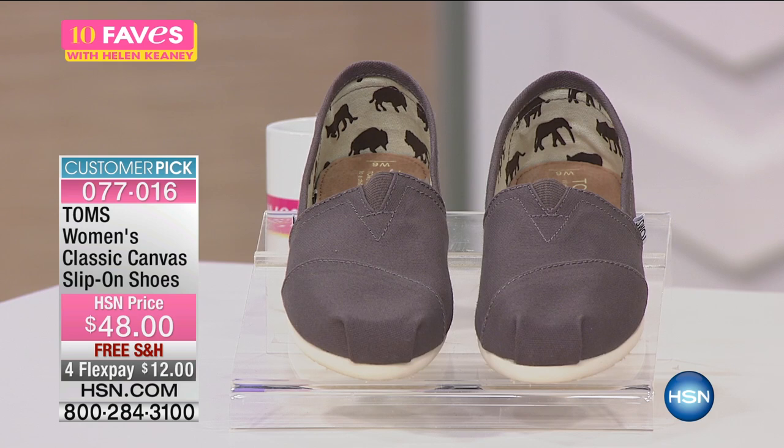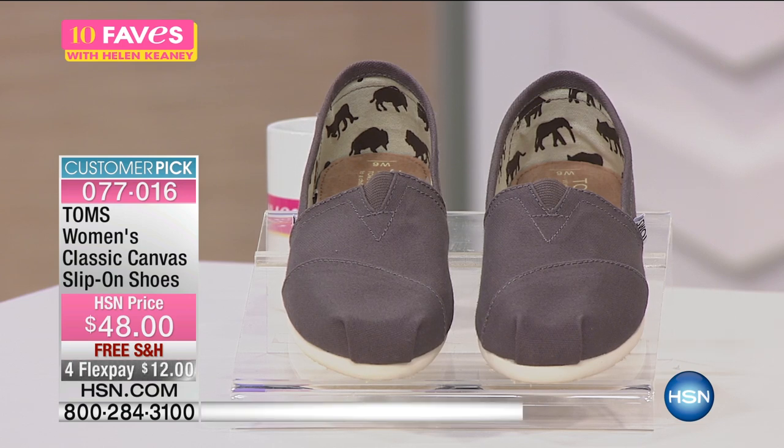Sizes available are 5, 5½, 6, 6½, 7, 7½, 8, 8½, 9, 9½, 10, 11, and 12. If you'd like to pick this up and order your size, it is true to size.